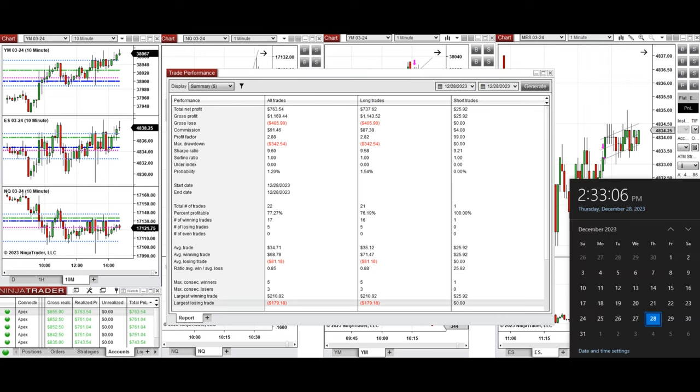Hope these trades taken by the PATH system for fastest scalping are useful for you. Let us know if you have any questions. Have a wonderful day!